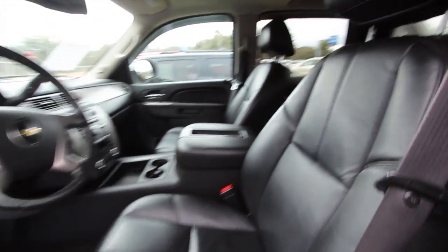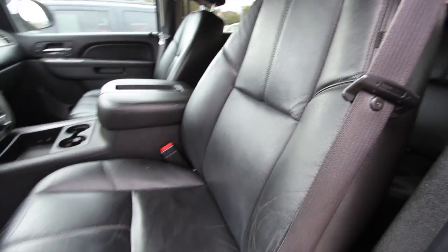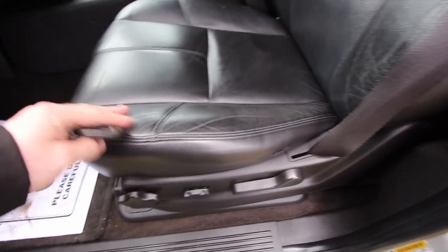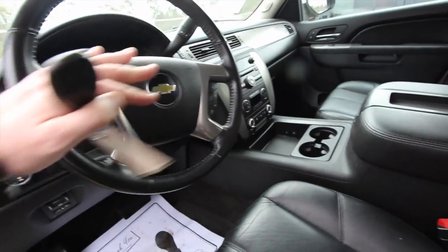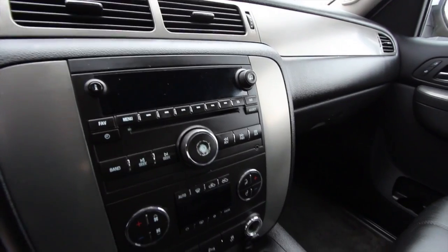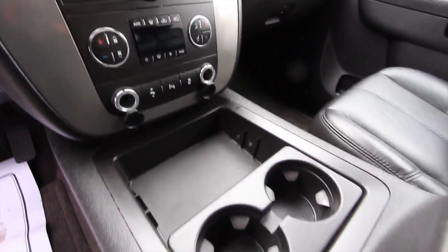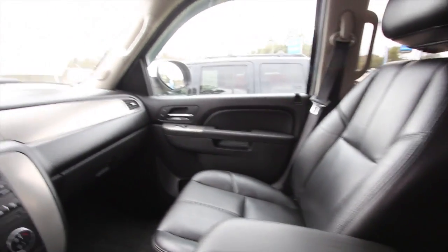It has power windows, power door locks, and heated seats. On the inside it's almost identical to a Tahoe — black leather seats, though there is some wear right there, which is pretty common with people getting in and out. It's got a leather-wrapped steering wheel with cruise control and audio functions, a CD player, dual climate control, and a Bose stereo system. It smells good and is pretty clean for the most part. It also has OnStar.